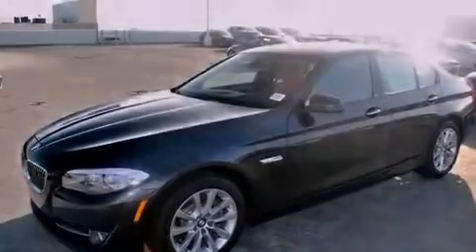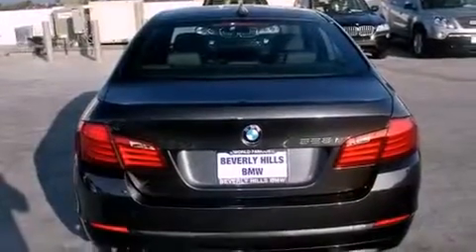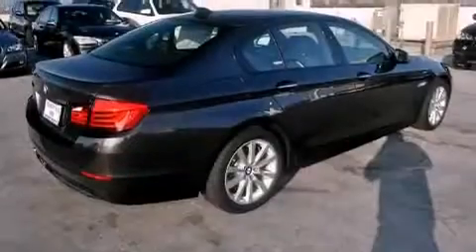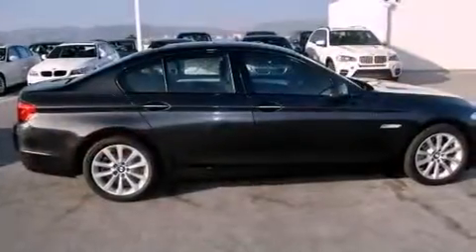Its top features and packages include a technology package, steering wheel memory settings, a power rear tailgate release, a CD player, a leather-wrapped steering wheel, the sport package, a passenger side vanity mirror, a traction control system, the premium package, and a navigation system.